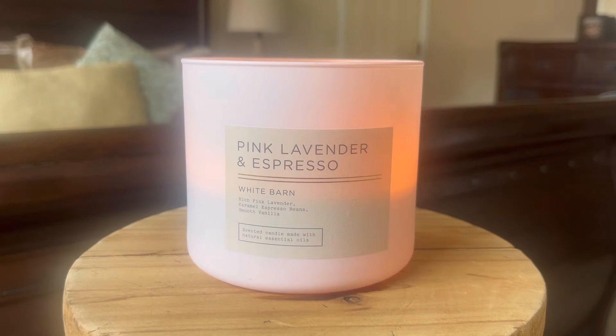Kudos to Bath & Body Works on their team for these labels because I am actually really loving them. The fragrance notes on this are rich pink lavender, caramel espresso beans, and smooth vanilla. Something I like about these is that you can also see the scent notes right here on the front of the label, which is really nice.